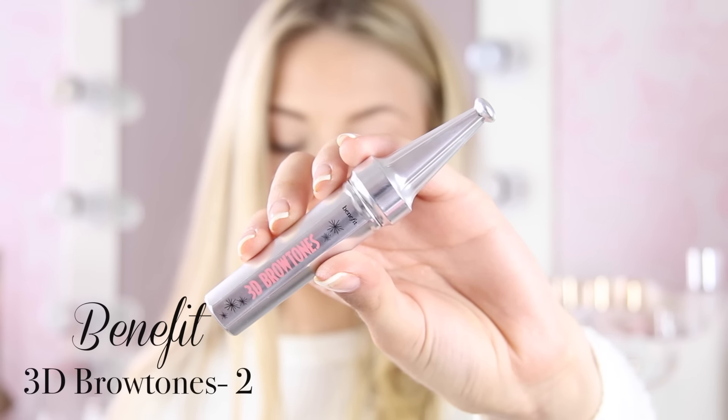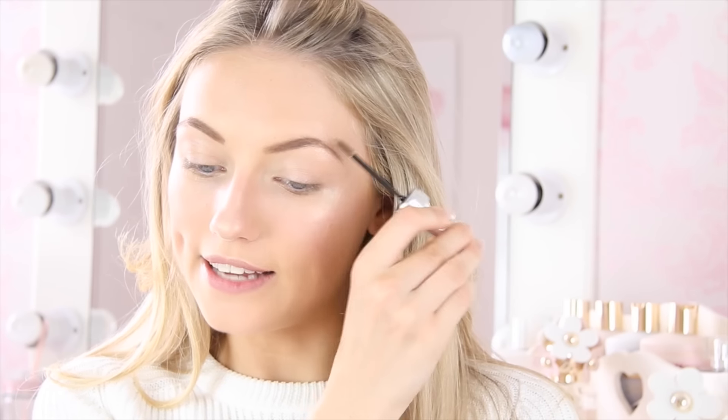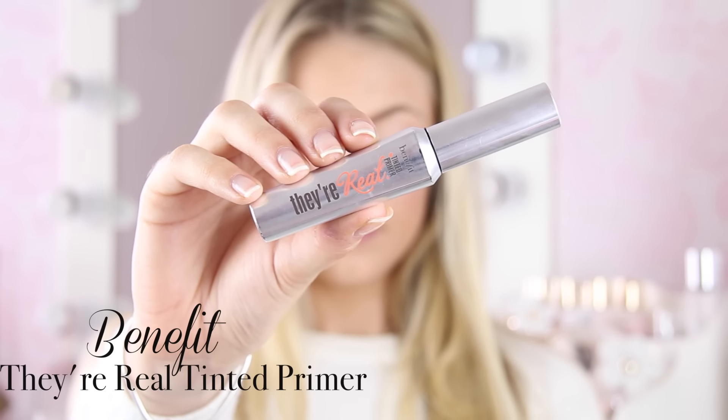Now just to set my eyebrows, I'm using another one of Benefit's new brow products, which is called 3D Brow Tones. It's basically like a brow mascara, and this will just set my eyebrows in place and give them that extra added volume. Now it's time for mascara. I'm just going to curl my eyelashes with these old eyelash curlers from H&M. For mascara, I'm going to use the Benefit They're Real Tinted Primer. I really love this because it's actually a deep brown, and where I'm fair-skinned and blonde-haired, it just looks a lot softer on my face and gives a more natural look for daytime, everyday wear.